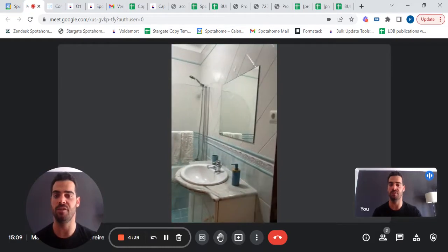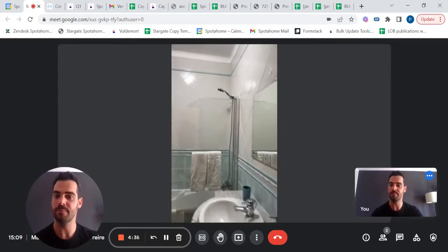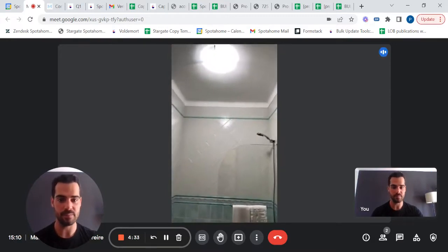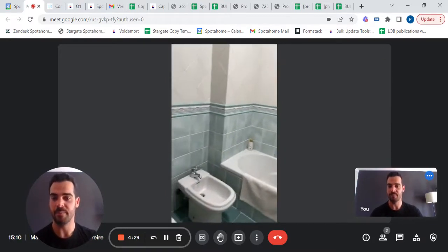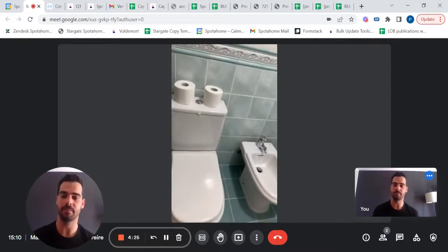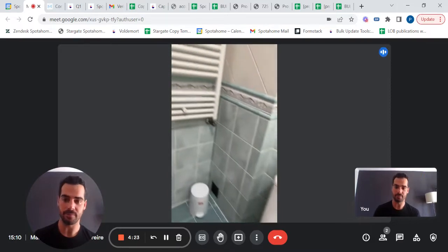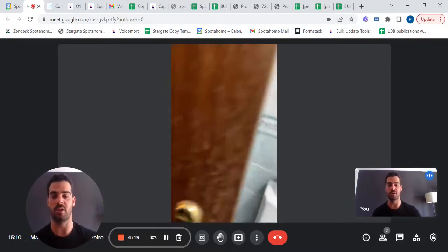Fully renewed, you have the shower head, a bathtub, a little mirror, your sink. With beautiful tiles, very common of Portugal. And also your toilets, and a rack to store your bath towels as well.